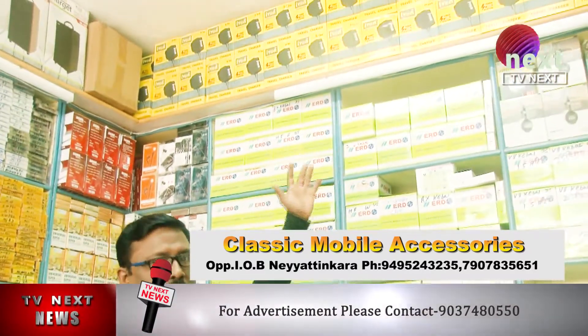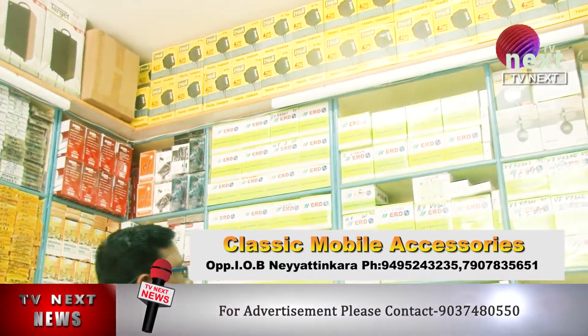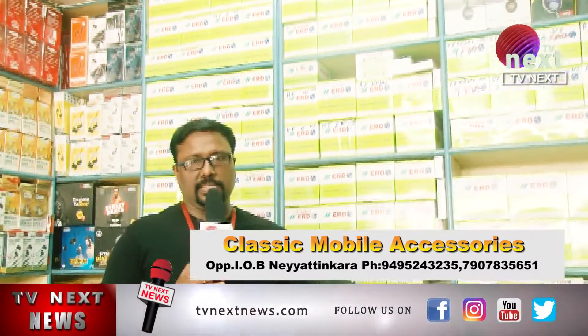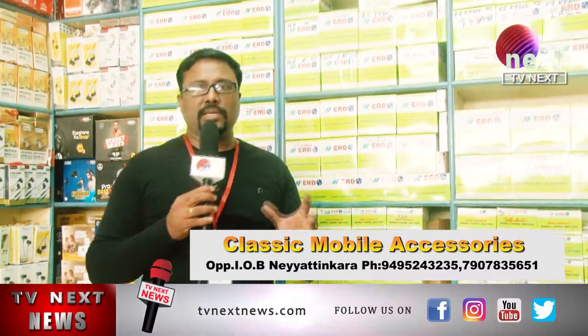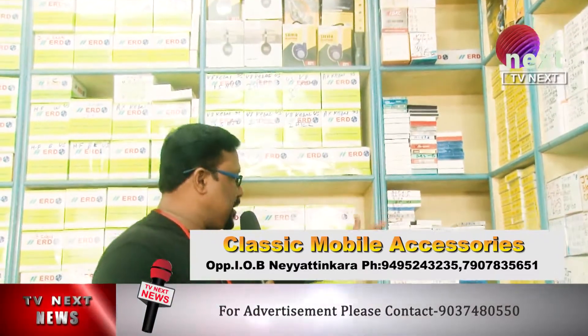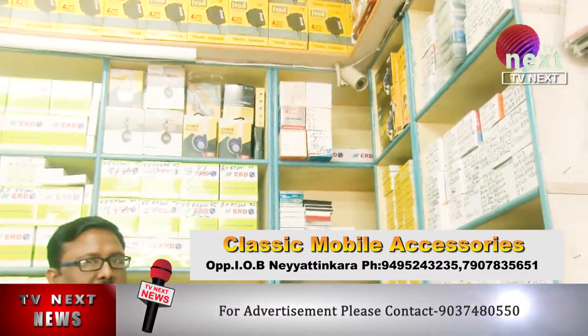We have a LED torch. It's also a travel charger and a headset. We have inbuilt battery accessories that can be used with any mobile phone.